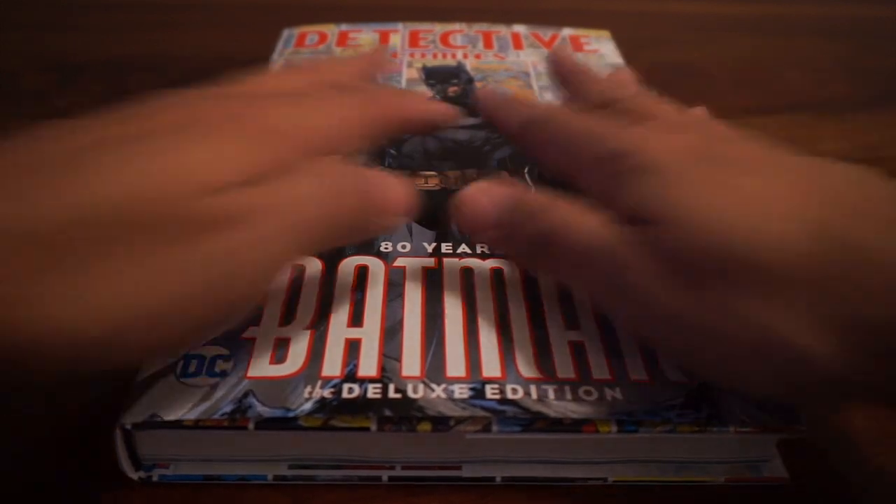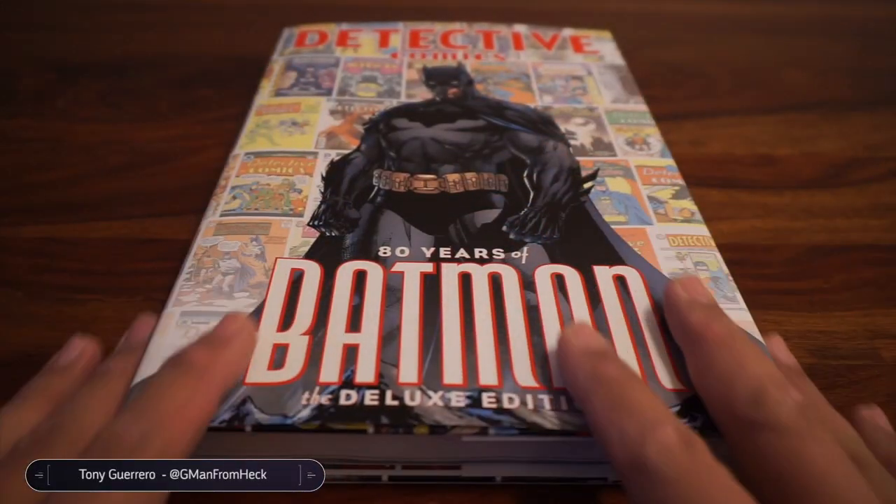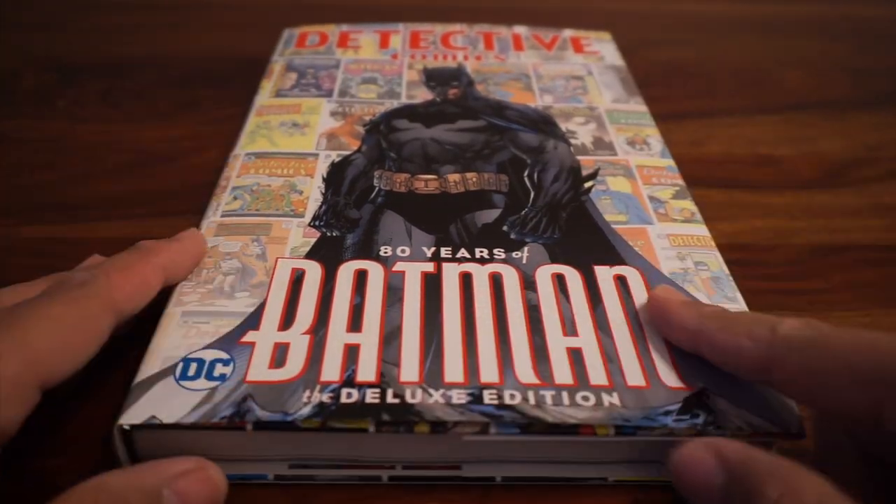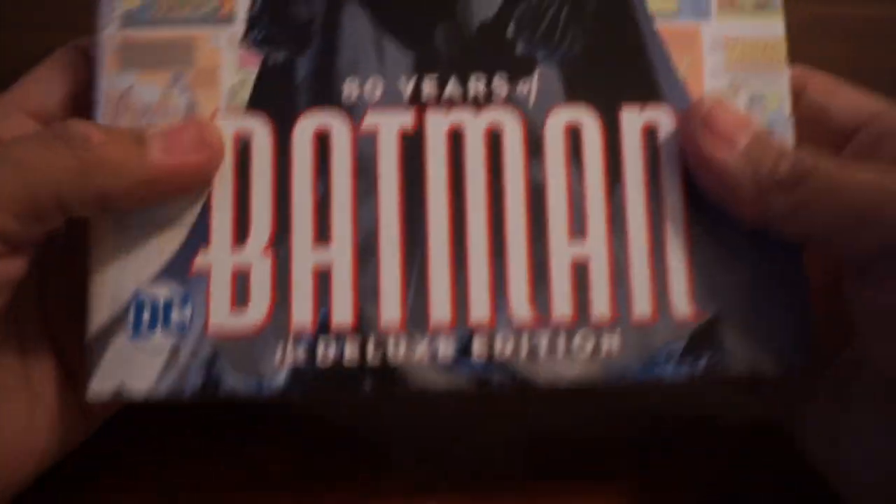Hey, it's time to check out another nice deluxe hardcover book. This is from DC Comics — Detective Comics: 80 Years of Batman, the deluxe edition.